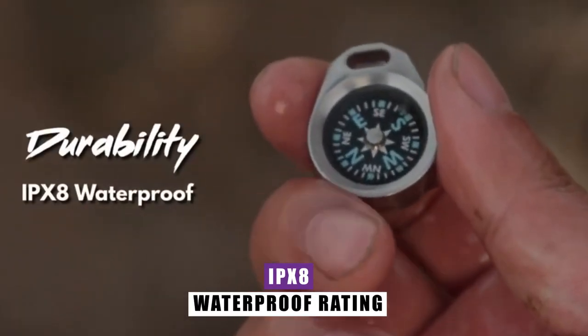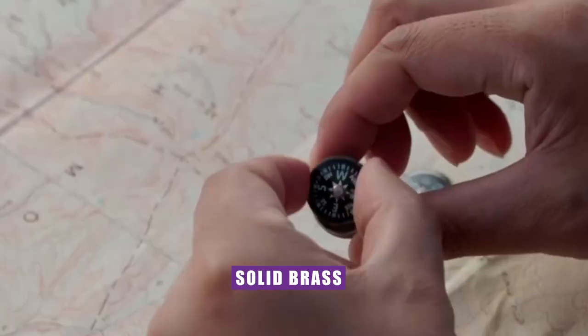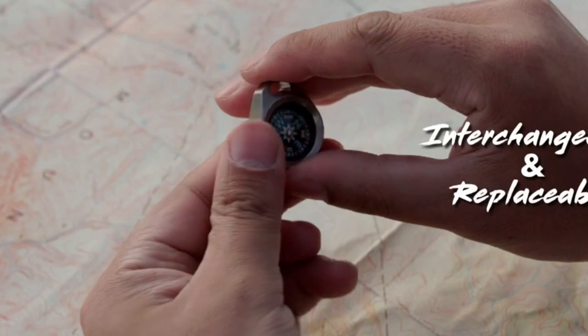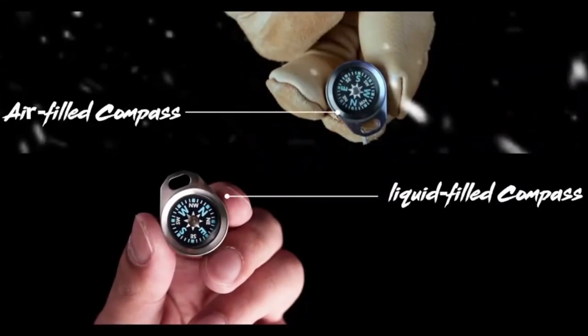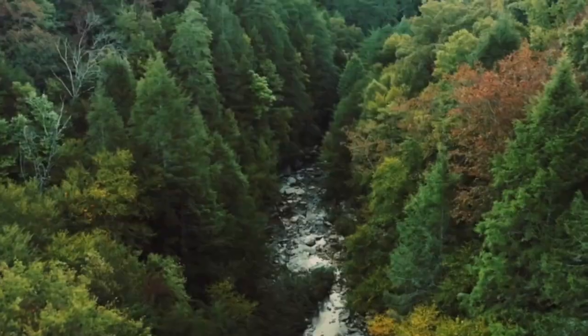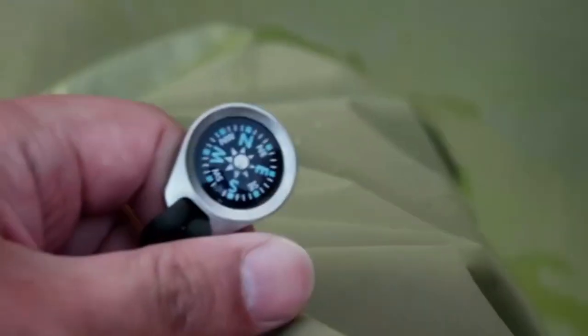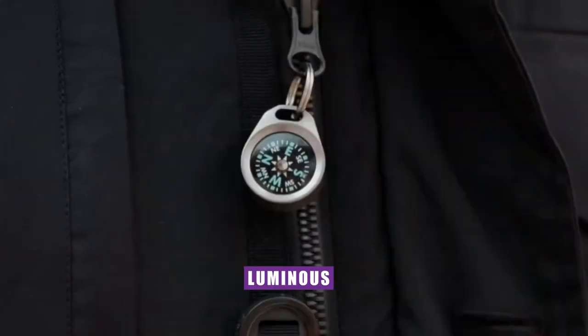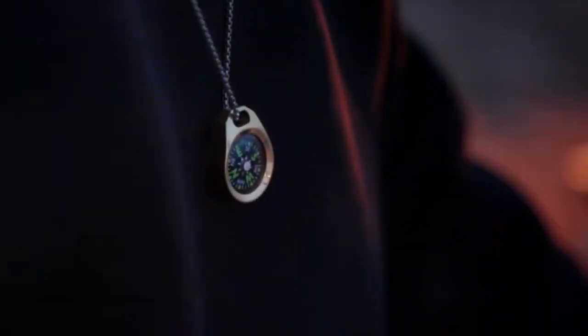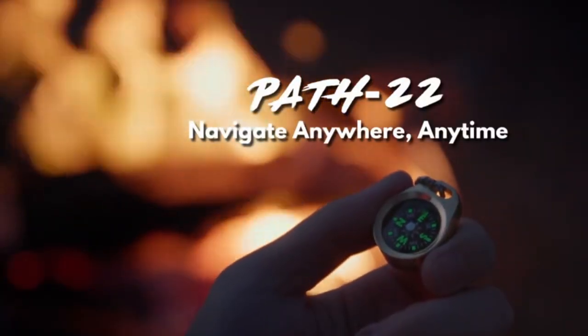Path 22 Compass. Built to weather the elements, this compass boasts an impressive IPX8 waterproof rating, making it a steadfast companion even in challenging conditions. Crafted from solid brass and grade 5 titanium, this beacon of direction is a testament to durability and longevity. Choose between an air-filled or replaceable liquid-filled core, tailored to your navigation preferences. But what truly sets the Path 22 apart is its luminous dial — no matter the lighting conditions, day or night, the inbuilt luminous dial ensures that finding north is a breeze.